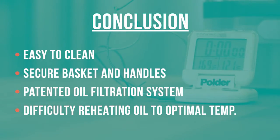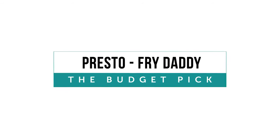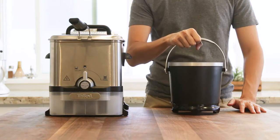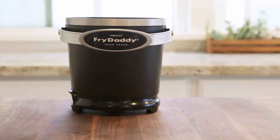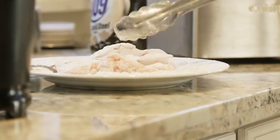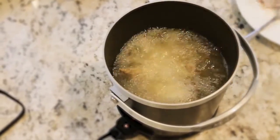On to some of our other finalists. We love the Presto for its low price tag if you're looking for a solid budget pick. It produced consistent temperatures and has a super simple design. It only has one non-adjustable temperature, which makes it easy to use and handles most frying tasks without an issue.